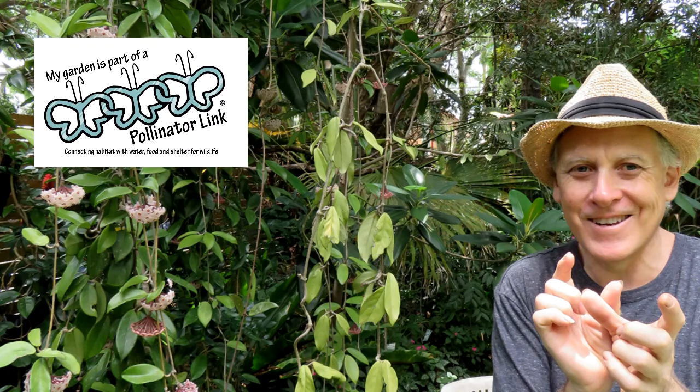Hi, Michael Fox here. Today I am visiting the pollinator link garden of Rob Lucas, an urban wildlife oasis. Rob's garden provides a safe space for wildlife moving between Kedron Brook where it flows through Shaw Park and the Melrose Park bush care site.